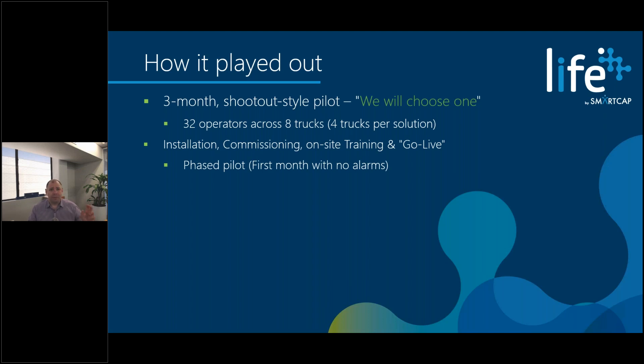Because a camera solution was employed as the other option, camera technologies tend to use the first month as a baseline period before implementing alarms. To keep things fair, they did that with us too — so the first month was only feedback to individuals in the cab, with nothing escalated through to management. That's a little different to our normal approach, because we think early warning alerts should be delivered as soon as they're available, but fair is fair and in a shootout sometimes we have to make that compromise.